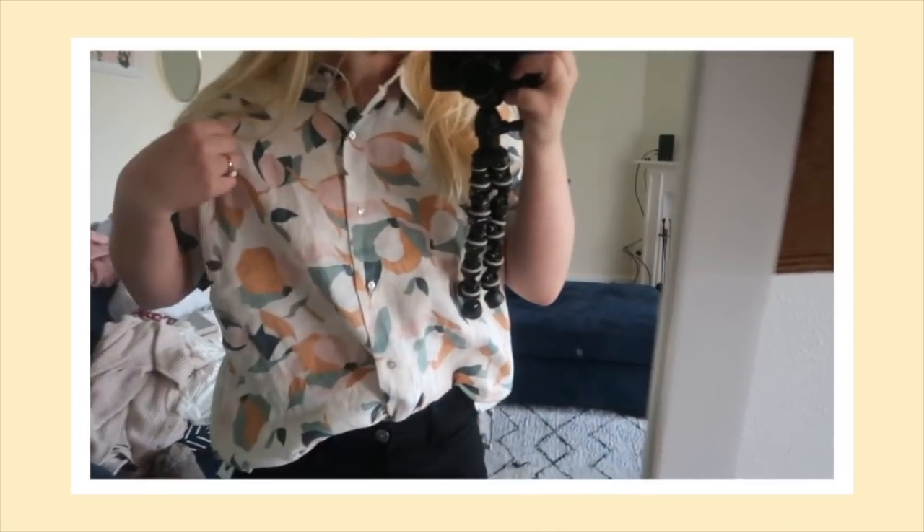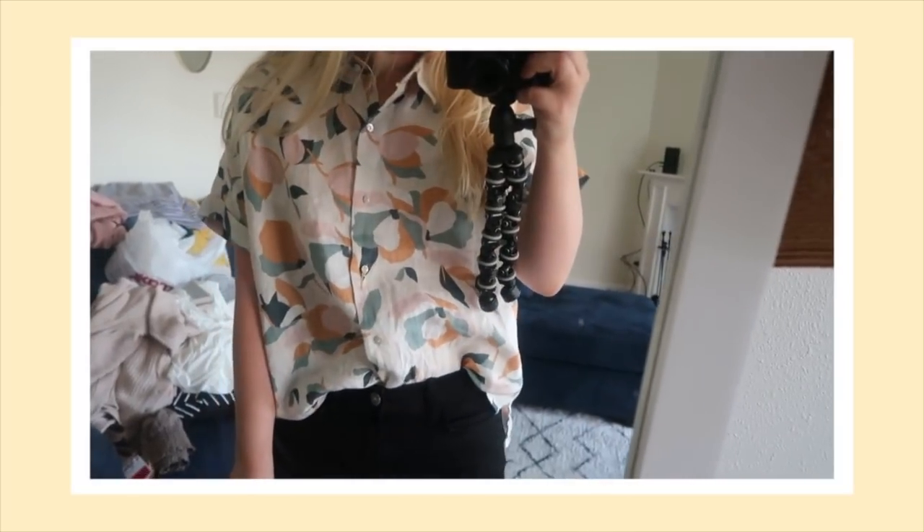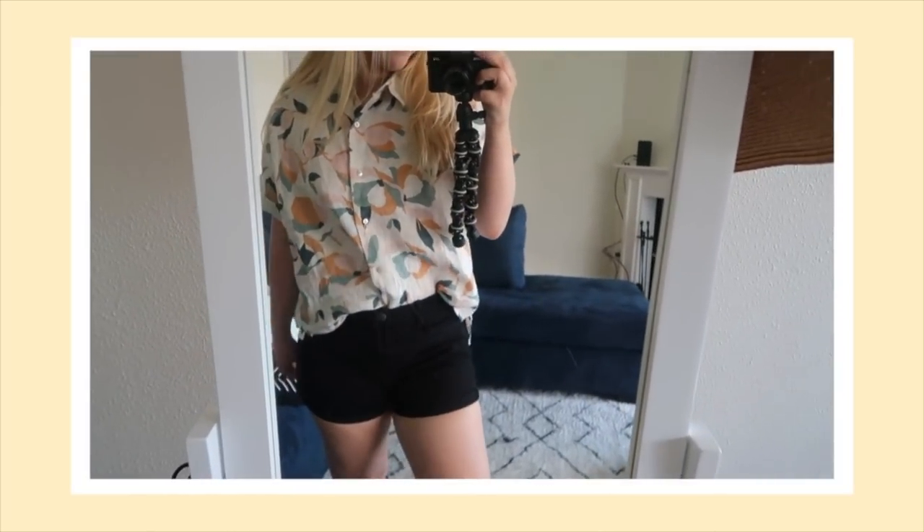This next top is probably the one I'm most questioning whether to keep. I think it's really cute and I really like the design and fabric, but my husband doesn't really like it. Let me know down below if you guys like this! It's 100% linen, a little top — I'd picture this tucked into those black shorts or black jeans. It was $12 on clearance.